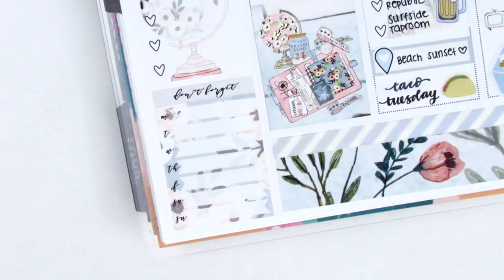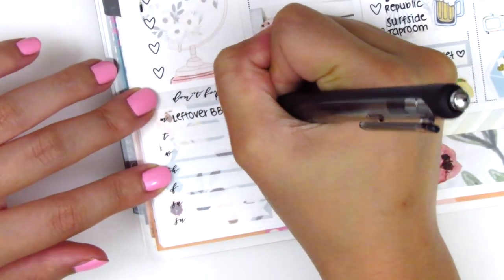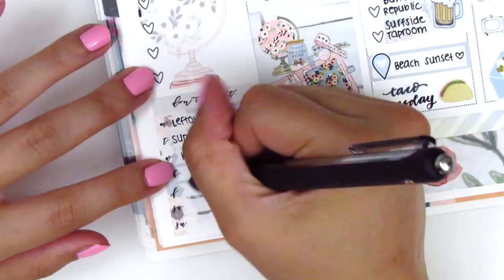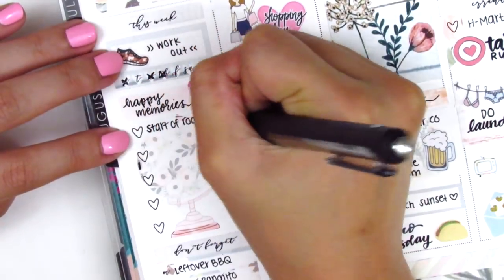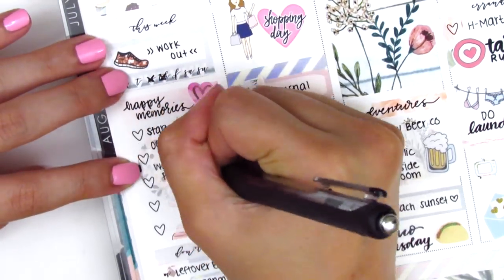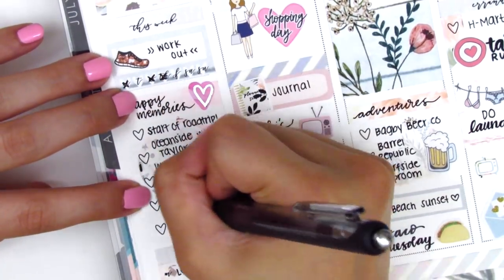I moved back to the sidebar and tracked my workouts, happy moments, and dinners for the week. I definitely had a ton of happy moments I wanted to include but only had space for five, so I really had to limit it to some of my favorites from the week.